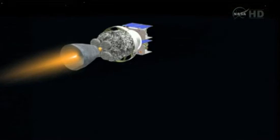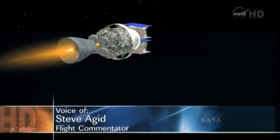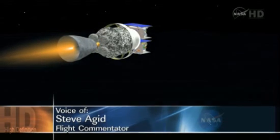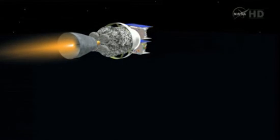Five minutes, 15 seconds in. This first burn of the second stage today will last about two and a half minutes. Coming up five minutes, 28 seconds in. Altitude now 84 nautical miles, down-range distance 588 nautical miles, velocity 15,440 miles per hour. Five minutes, 40 seconds in.